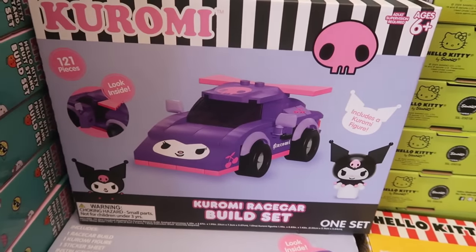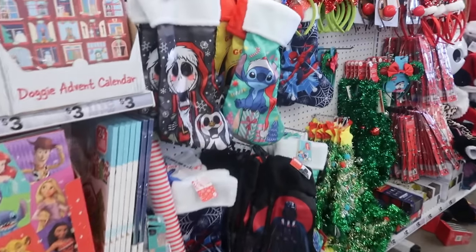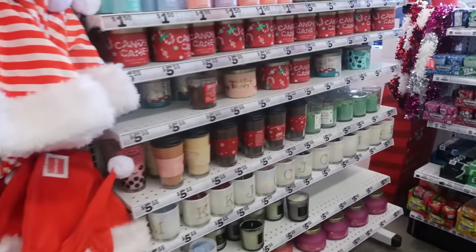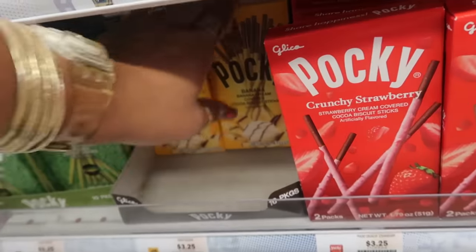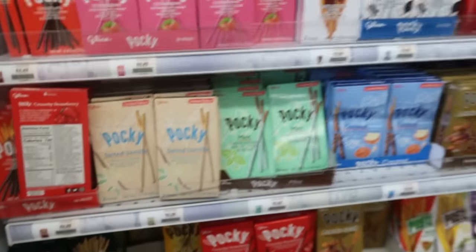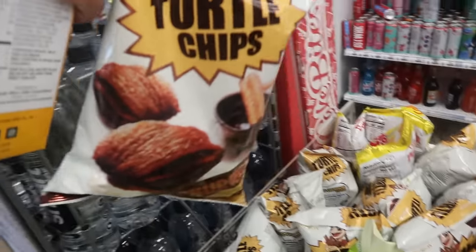You have the Kuromi race car and then of course the Hello Kitty car that you can build. And that's going to be it for this trip to Five Below — it was quick. Most of the stuff here we've already seen before, so I just wanted to scan and see what else I could find. I always come over here and pick up my banana Pockys hiding behind that box — I always pick up two of these. Thank you guys for coming with me; don't forget to hit that subscribe button, stick around, and I'll see you in my next video! Oh — I also needed some turtle chips; I love these.